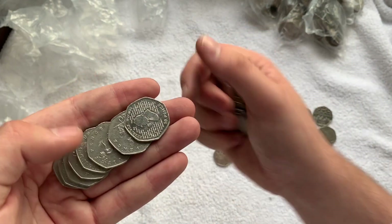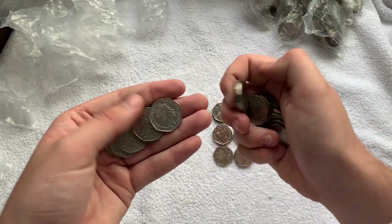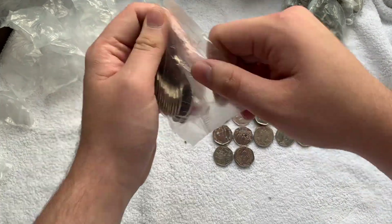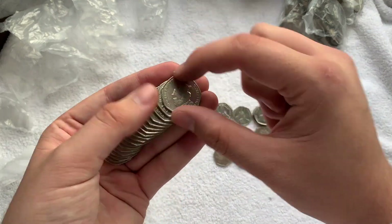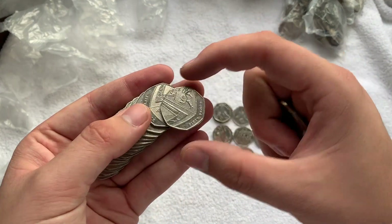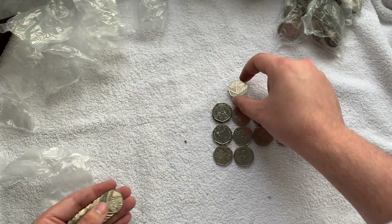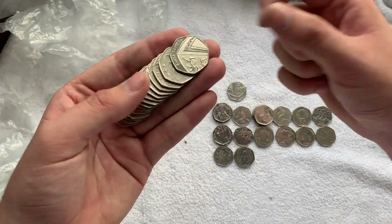We've got a Victoria Cross heroic acts — that's our second one. We've got a Roger Bannister — is that our first? That is indeed. We've got another Sherlock Holmes. Look at that — we've got a 2017 Shield. The reason we keep these is because they're a low vintage — only 1.8 million of them.